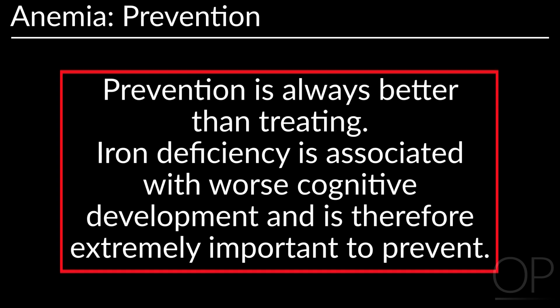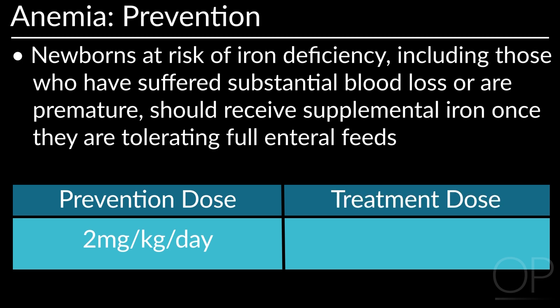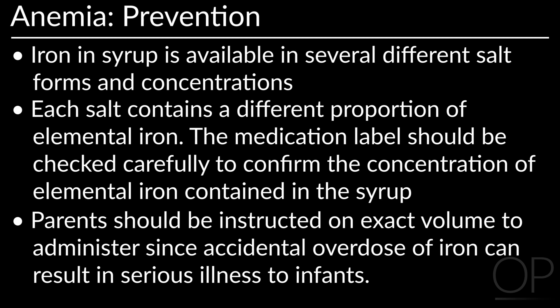Preventing anemia is always better than treating it. Iron deficiency is associated with worse cognitive development, making prevention extremely important. Newborns at risk for iron deficiency, including those who have experienced substantial blood loss or are premature, should receive supplemental iron once they are tolerating full enteral feeds. The dose for prevention is 2 mg per kg per day and the treatment dose for anemia is 4 mg per kg per day. Iron syrup is available in several different salt forms and concentrations, so the medication label should be checked carefully to confirm the concentration of elemental iron. Parents should be instructed on the exact volume to administer, since accidental overdose of iron can result in serious illness.